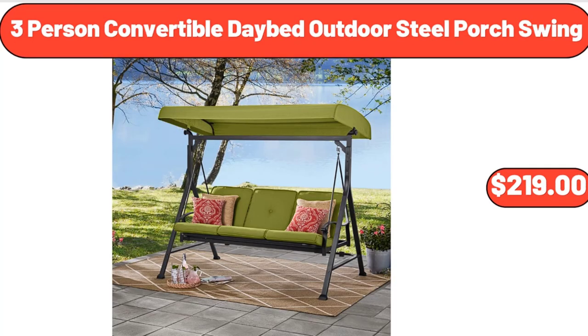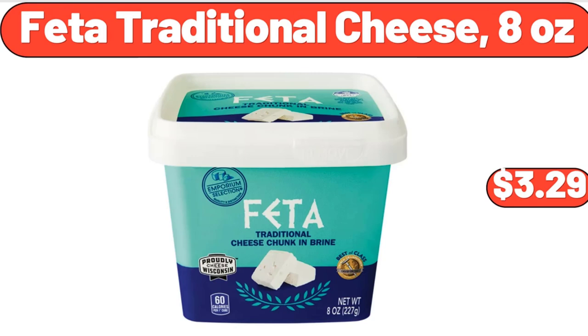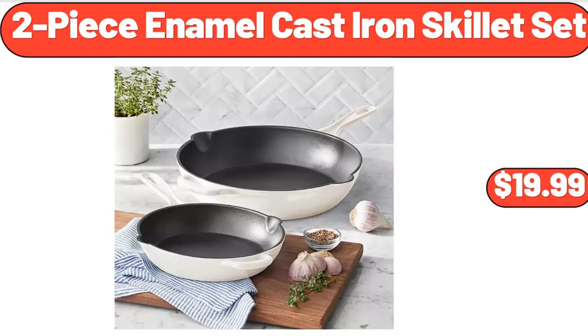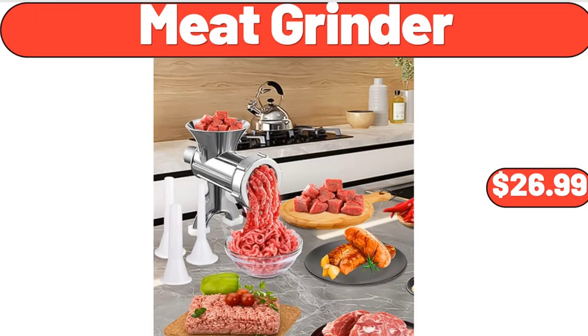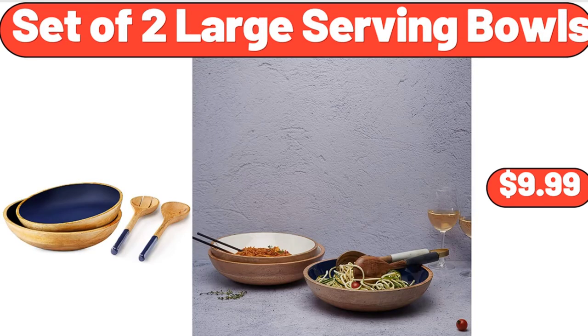Three-Person Convertible Daybed Outdoor Steel Porch Swing, $219. 100-Piece Pastel Paper Cups, $8.99. Feta Traditional Cheese, 8 Ounces, $3.99. Baskets with Wood Handles Set of 2, $12.45. Two-Piece Enamel Cast Iron Skillet Set, $19.99. Meat Grinder, $26.99. Boulders 6-Roll Multi-Size Paper Towels, $7.35. Set of 2 Large Serving Bowls, $9.99.